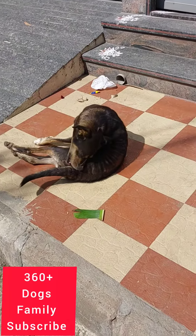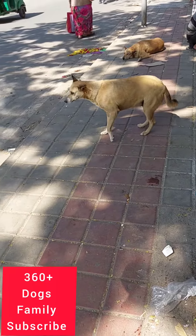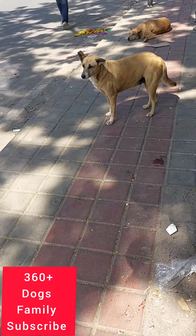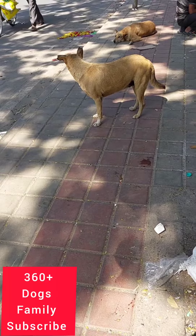All of these dogs stay on the footpath only. See these two brown and white colored dogs — how both of them are playing and enjoying their good time of the day.